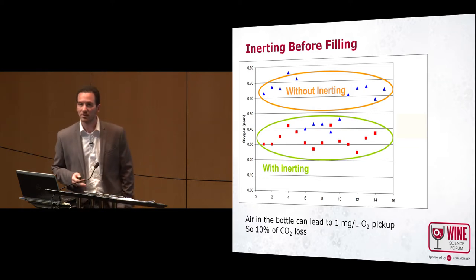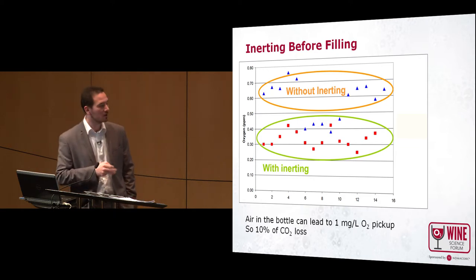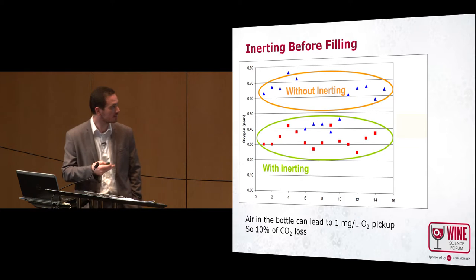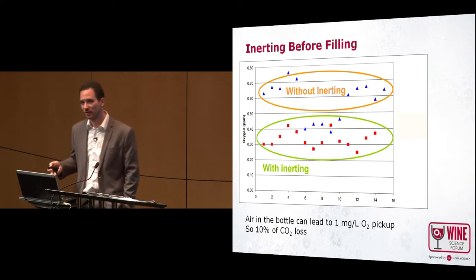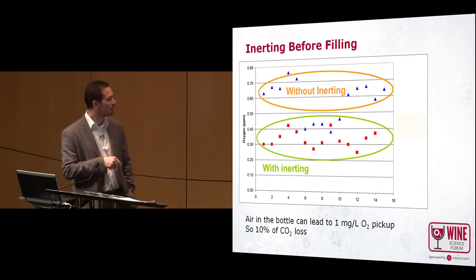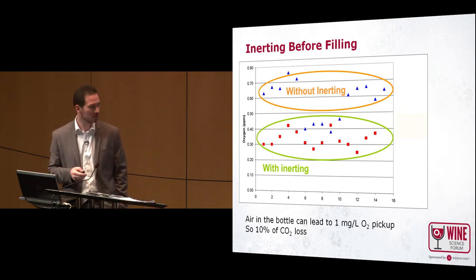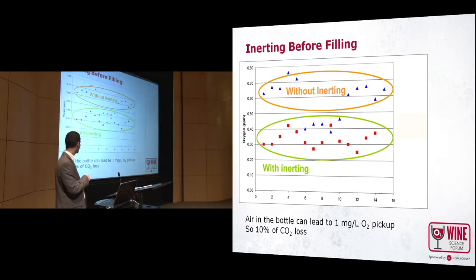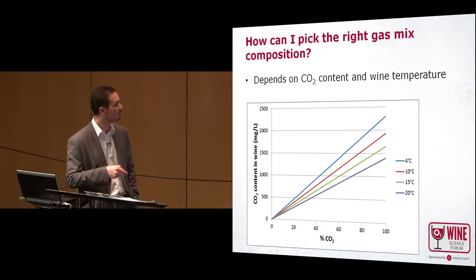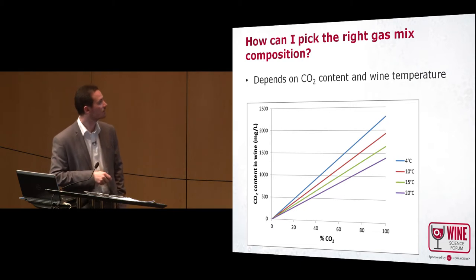In the middle of the bottling, if you want to decrease the oxygen pickup, you can also inert the filler bowl. The bowl is not empty — it's full of air — so if you replace this air with an inert gas, you can decrease the oxygen pickup, but you can still have some CO2 loss. With air, an average pickup of 1 milligram per liter of oxygen corresponds, due to the model, to a loss of 10% of your CO2 level. So if your wine was at 1 gram per liter, that's 100 milligrams per liter of CO2 lost. It's important to choose the right gas, and the mix of gas needs to include CO2.